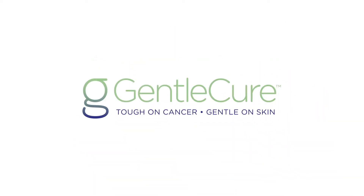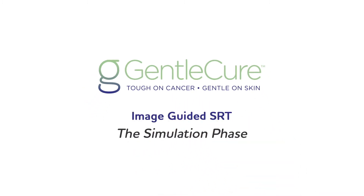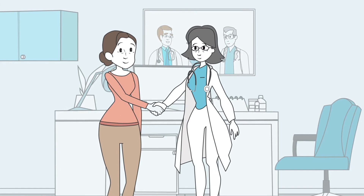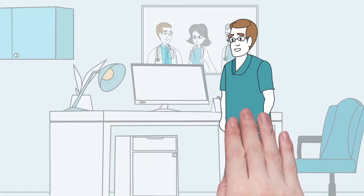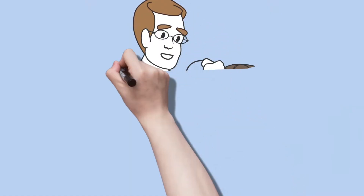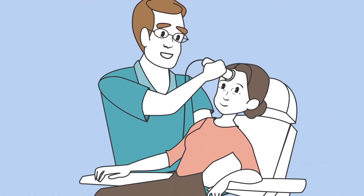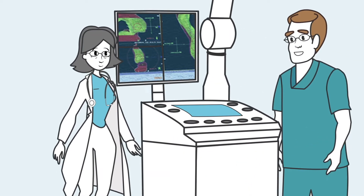Lisa did call and decided to go with image-guided SRT, the non-invasive cancer treatment. Lisa's treatment starts with a simulation, sort of a dress rehearsal for the treatment. She was impressed with both the doctor and the board-certified therapist. They used ultrasound to examine the tumor first. Next, they set up the IGSRT alignment — it was so precise.